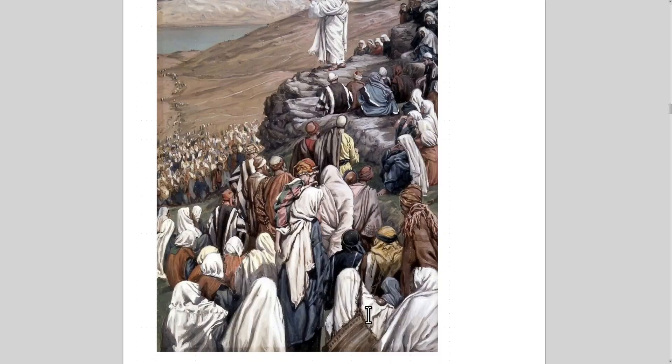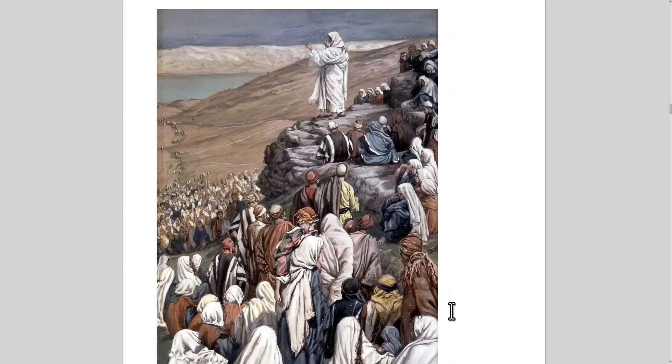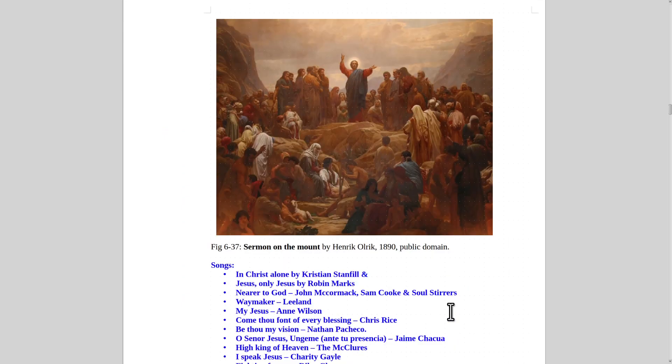Here is Christ preaching — the Sermon on the Mount, the Beatitudes. This one by James Tissot, who painted all the Life of Christ paintings. Also here is Sermon on the Mount by Henrik Ulrich, 1890, Public Domain.